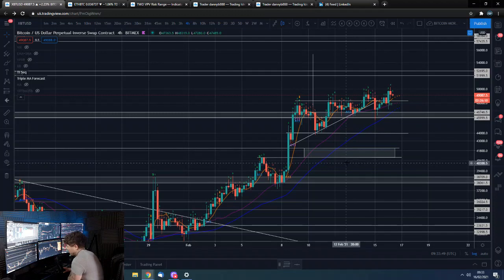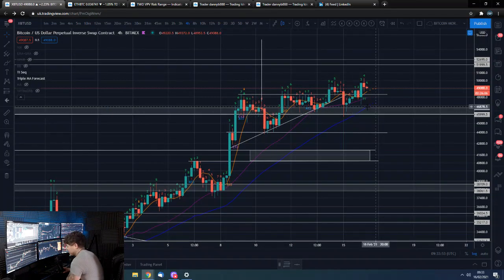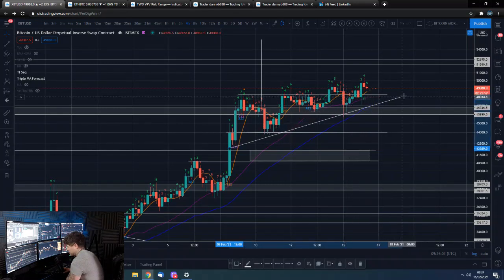Bitcoin on the 4-hour. We have definitely been closing candles above this what was a potential ascending triangle drawn here. I guess you could potentially edit that ascending triangle to be around here, which we'll actually do, because that is potentially more obviously what the price action is showing us now.